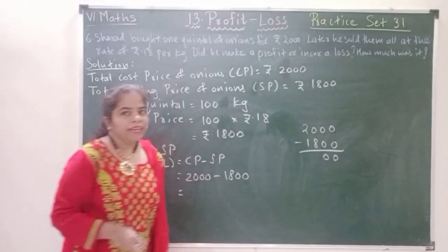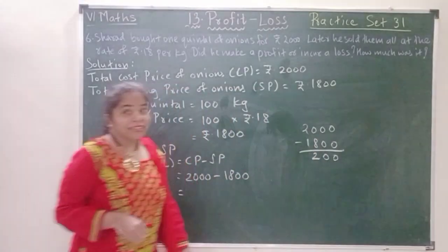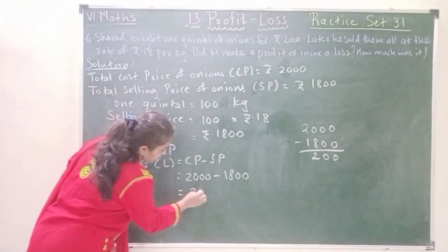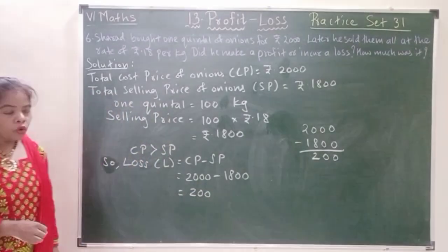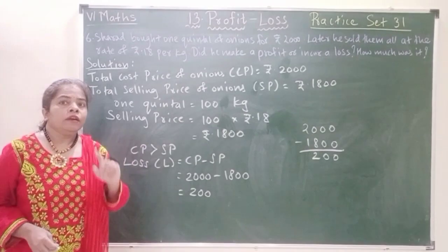2000 minus 1800 is going to be 200. Therefore, Sharad had a loss of rupees 200.